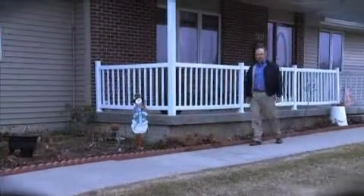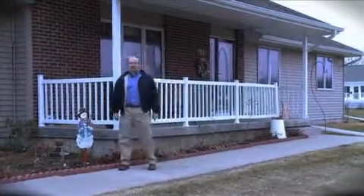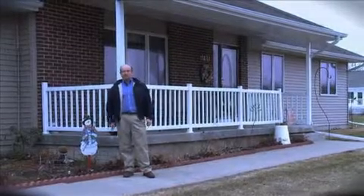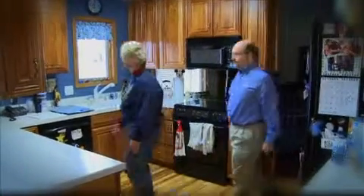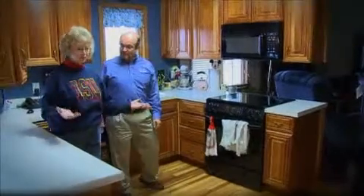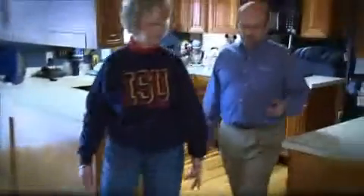I'm Bob Gibson with CRN and we're here in Iowa at the end of winter at the home of Randy and Carolyn Weir. We're here to see how Consumers Energy is helping this family save money on their electricity bill. Consumers Energy has just installed an in-home energy display for the Weir family. This system will monitor real-time energy use in the home and help them discover ways they might reduce consumption and save money.